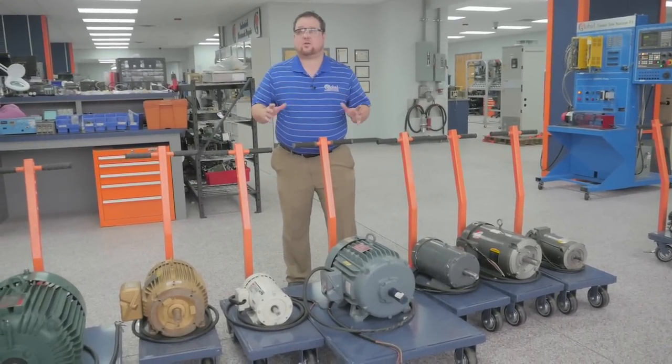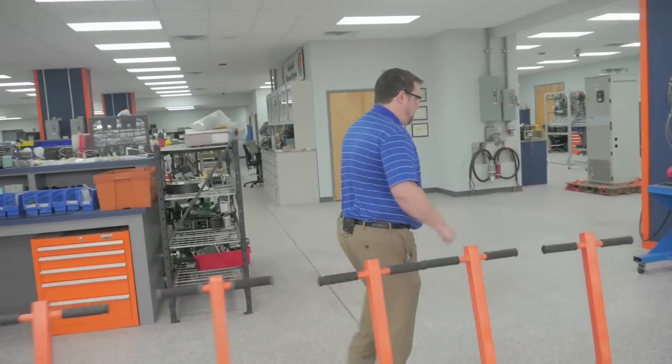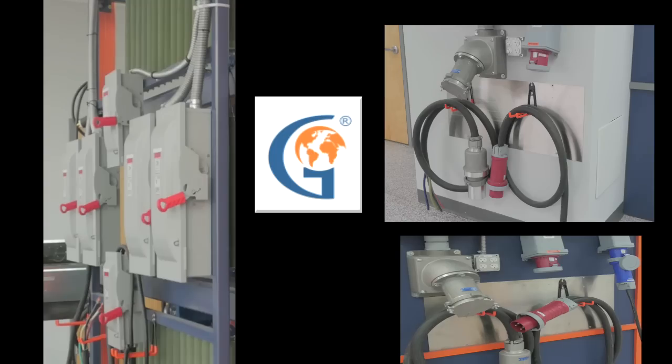But if it's going to experience a failure, it's not going to be as catastrophic as if it was under load. One thing I definitely want to point out is our power. We've got true manufacturer's power coming into the building — 480V.